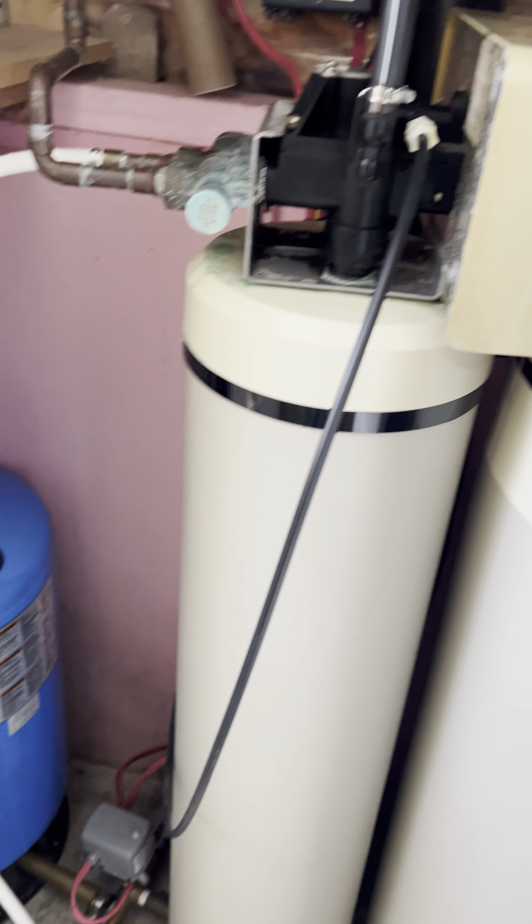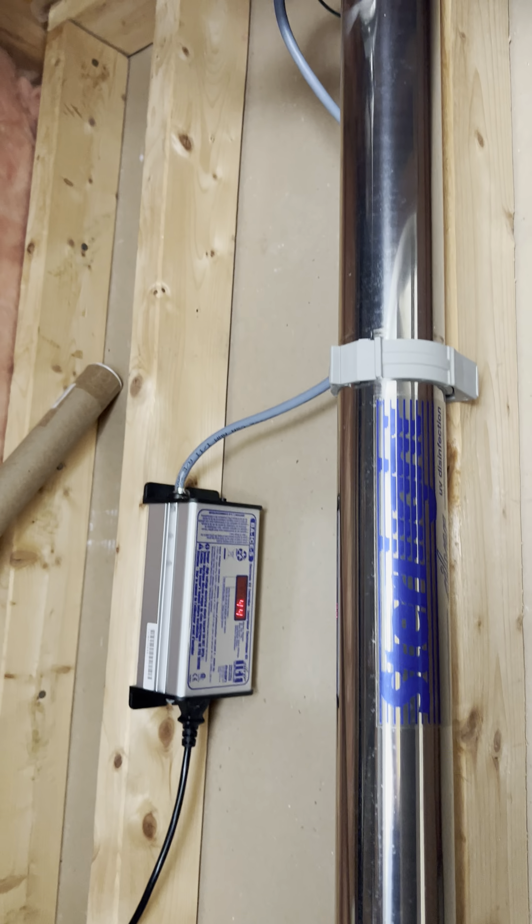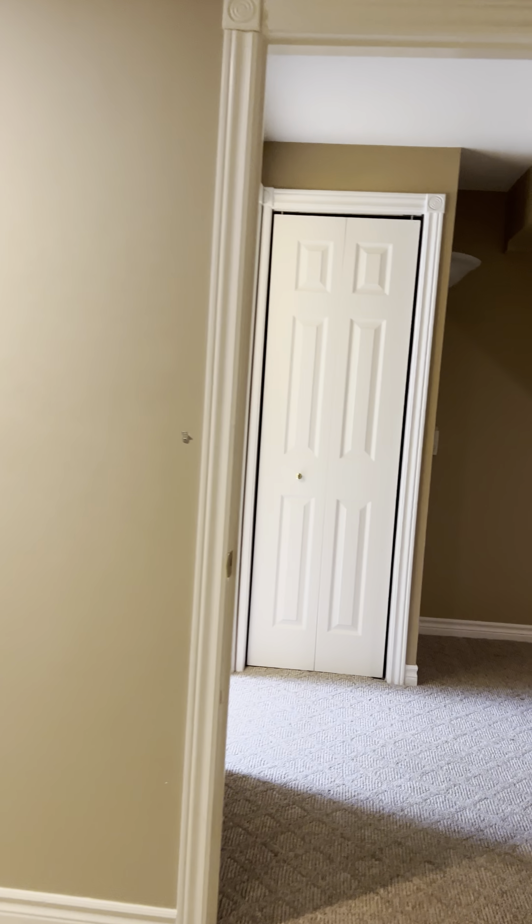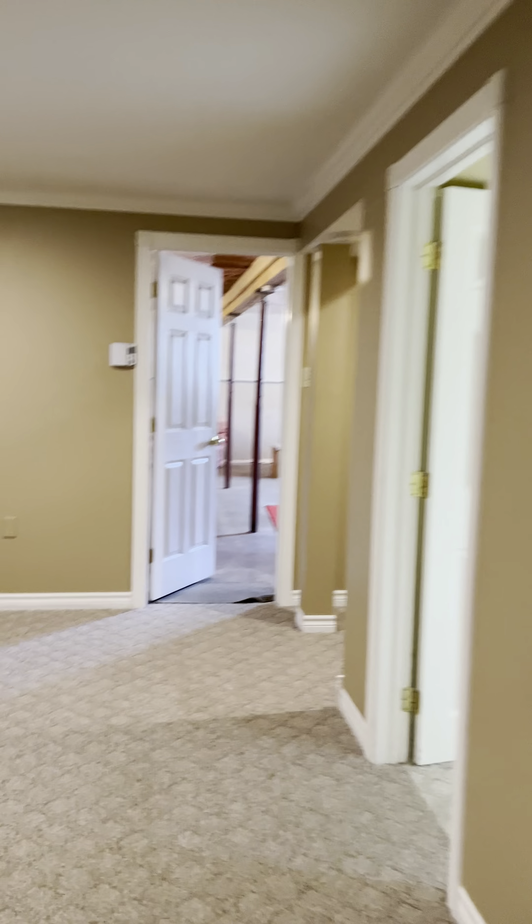You've got your well and your water softener here. It also has a UV light — an ultraviolet light for wells. It burns any bacteria or E. coli that might come through. This could be utilized as a bedroom — there's no actual closet here, but it could work as a home office or bedroom.